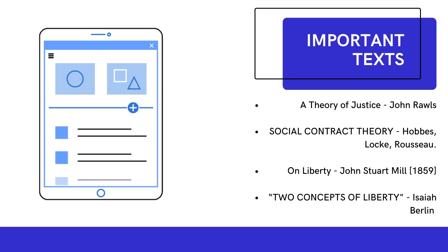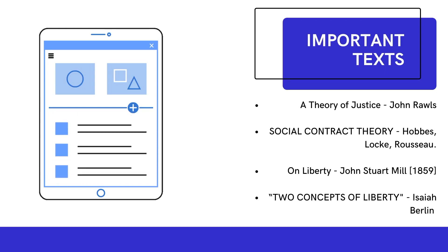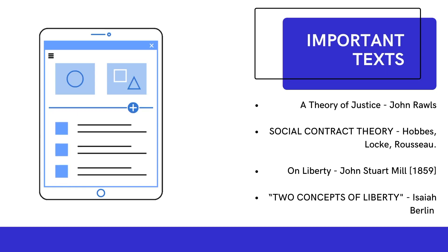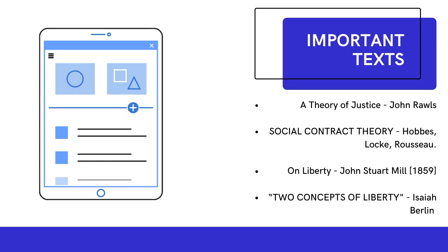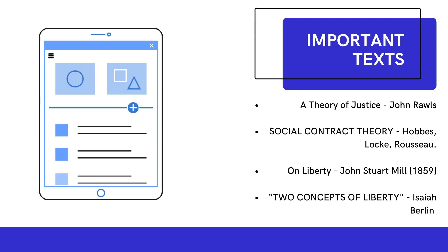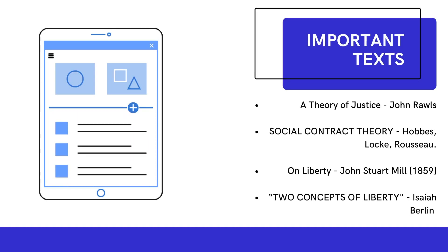Every graduate student of political science should read the original texts of the philosophers we study. Here are four basic texts you should go through. First is obviously John Rawls' 'A Theory of Justice.' Though it's an essential text for any graduate program, it's available on the internet. I emphasize reading original texts because when you read them, you develop your own original ideas and criticisms, which cannot be acquired through second-hand summaries. This will give you an edge in the entrance exam.